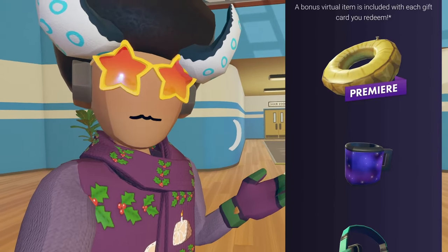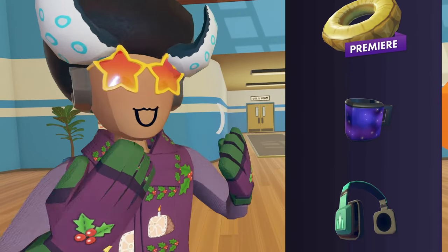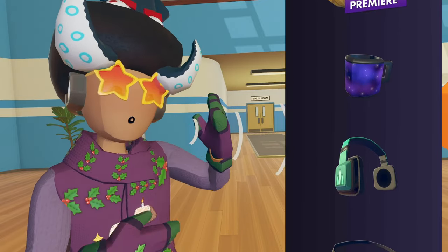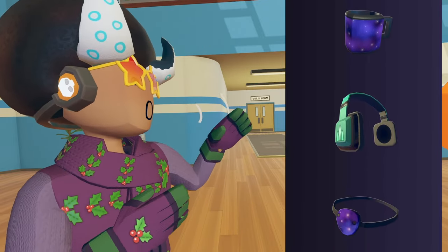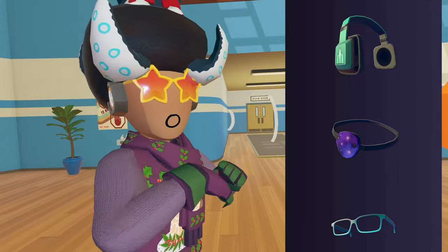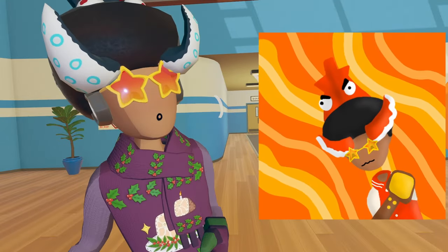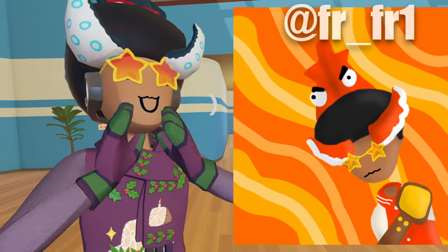There's also some new gift card item rotations. Rec Room has gift cards, and with those you can get bonus virtual items. These bonus virtual items are randomized sometimes, and we have some new ones that are pretty cool. It seems like there's a pineapple floaty, a galaxy mug, a galaxy eyepatch — which I thought was the coolest thing — some headphones, and glasses. Thank you Rec Room for the glasses. And someone had made some pretty cool fan art of me as well — big shout out to that person, thank you so much.